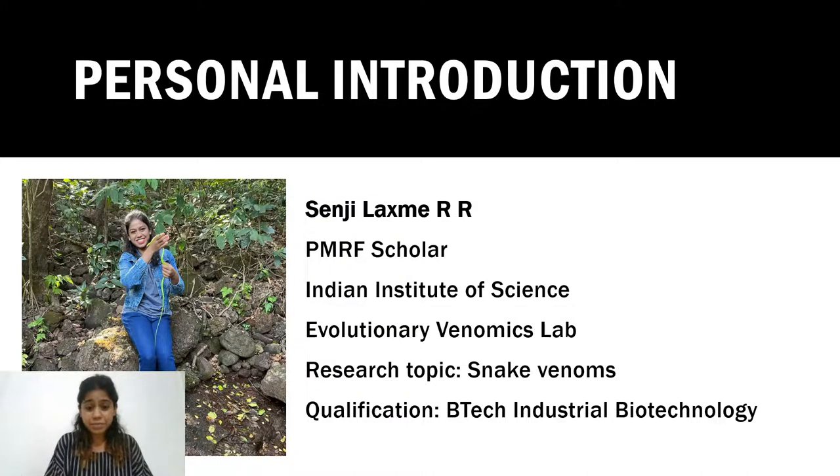I am from the Indian Institute of Science. I work in the Evolutionary Venomics Lab. I work on snake venoms — our lab works on venoms of multiple organisms including snakes and scorpions. We're trying to understand how venoms vary and what factors cause them to change. My PhD focuses on prey-predator interaction and developing better anti-venoms to treat snake bites. I also have a qualification in industrial biotechnology.